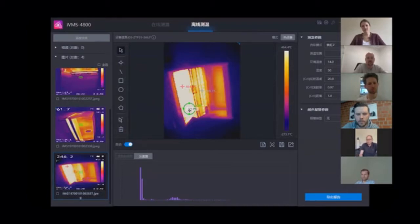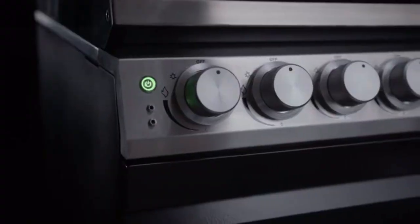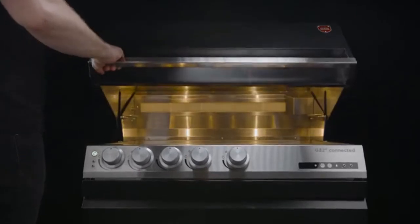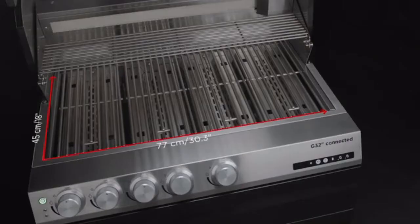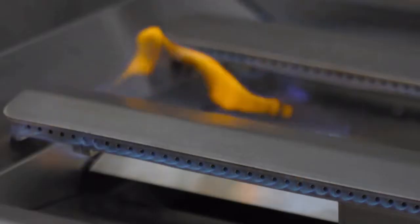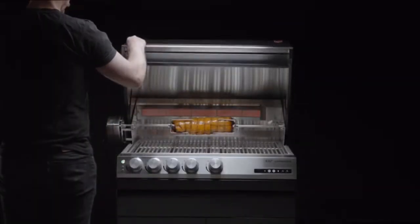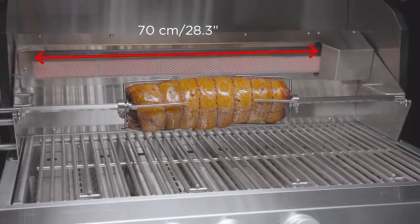Today, we can proudly present the result: Otto's G32. The G32 features a spacious cooking surface. It is powered by four commercial grade burners, which boast roaring power and can perform an amazing range of cooking styles. We designed an extra-long rotisserie burner to utilize the full width of the grill.